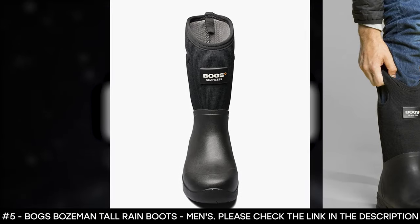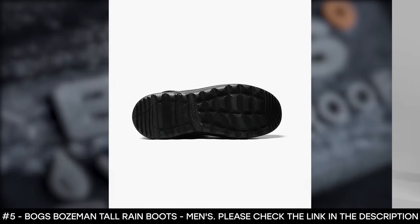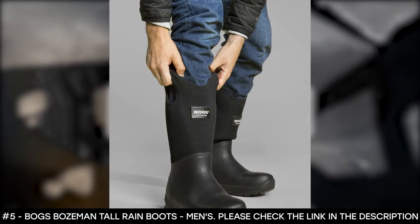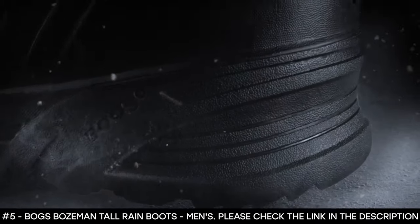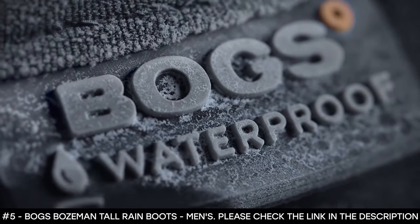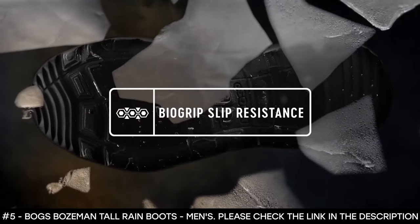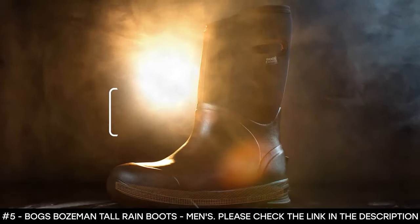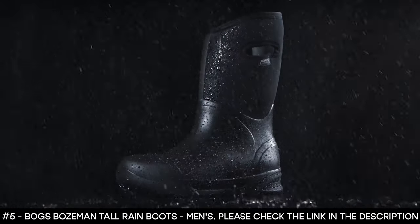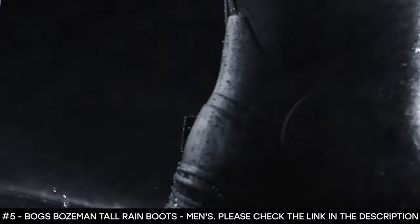It features dual-density EVA footbeds that have DuraFresh biotechnology for odor control. This winter boot for men comes with Boggs Max Wick Lining that wicks away any moisture to keep your feet dry. It also features a Boggs Stabilizer which provides a natural fit and underfoot support. The dual insoles adapt to the width of the foot. It features non-marking and self-cleaning Biogrip rubber and boasts slip-resistant outsoles. This winter boot weighs 4 pounds a pair, making it lightweight and comfortable to wear all day.